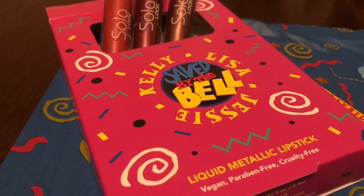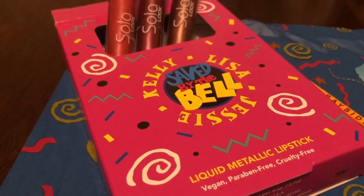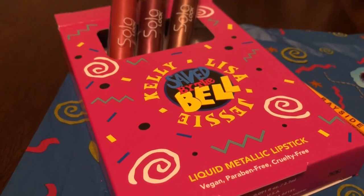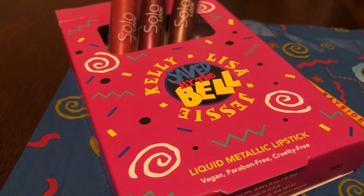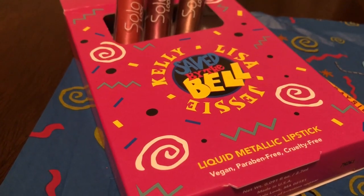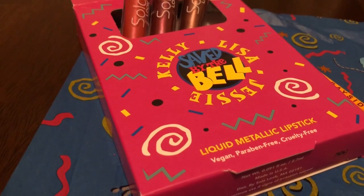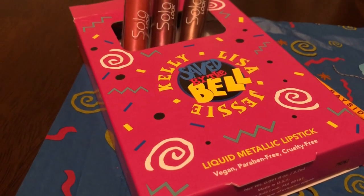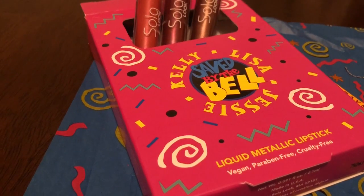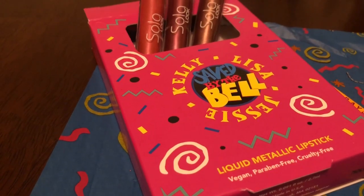I was so excited to get this for my birthday last week. I have talked and talked about this to my sister and she got it for me. Saved by the Bell was the show back in the day. I loved watching it, she loved watching it, and I know a lot of you did too. We've seen all the episodes, probably multiple times.